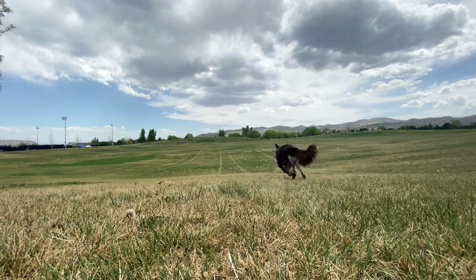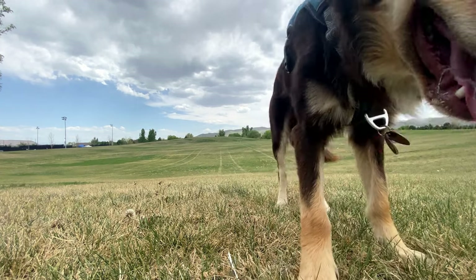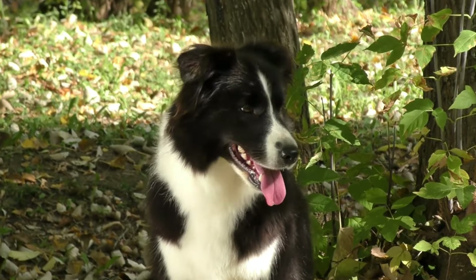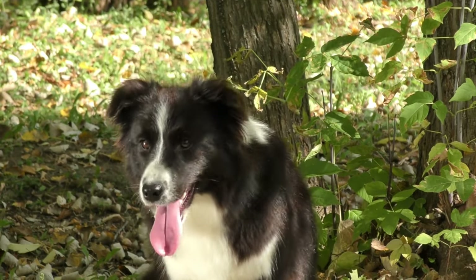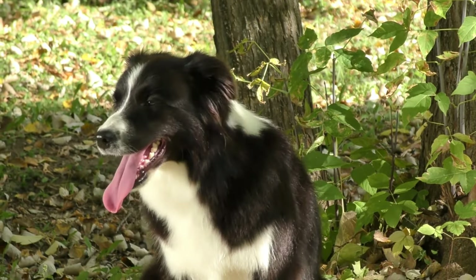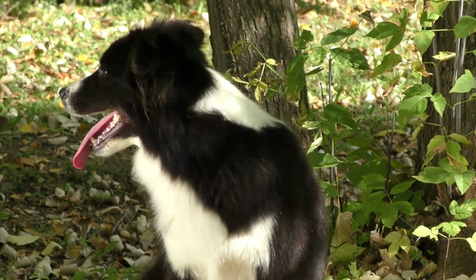In summary, Border Collies are generally a healthy breed that can be prone to certain health issues such as hip dysplasia and Collie eye anomaly. Regular vet checkups, a healthy diet and exercise, and maintaining a healthy weight can help to prevent health issues. Grooming is important for their coat, shedding, and overall hygiene. Regular brushing, bathing as needed, checking and cleaning ears, and trimming nails are all important for a healthy Border Collie.